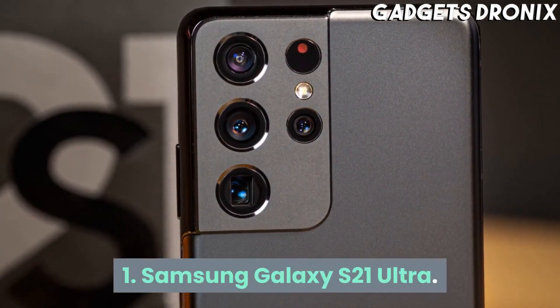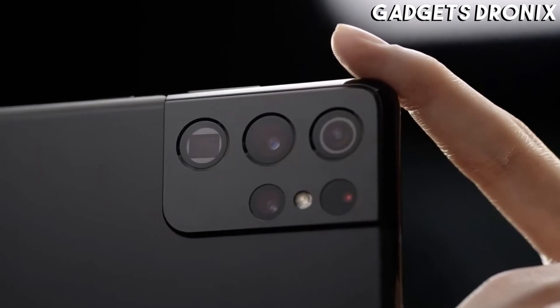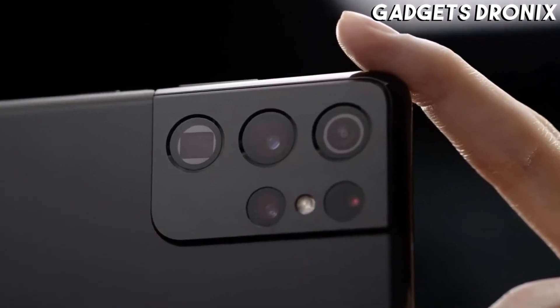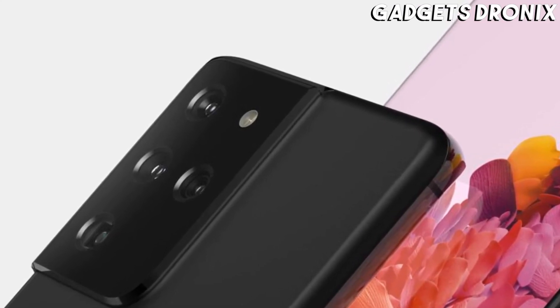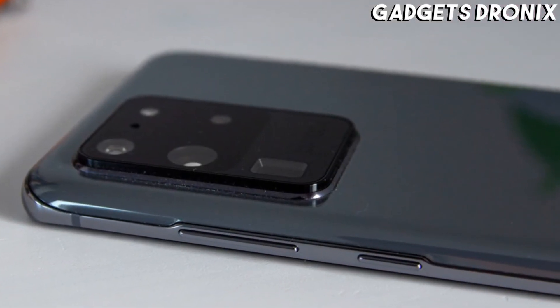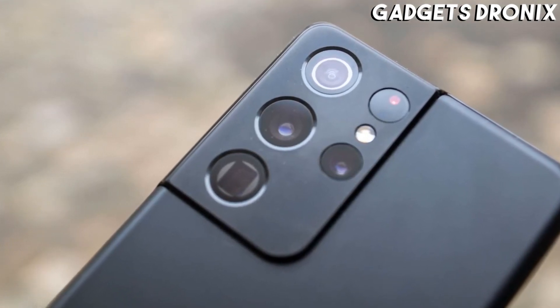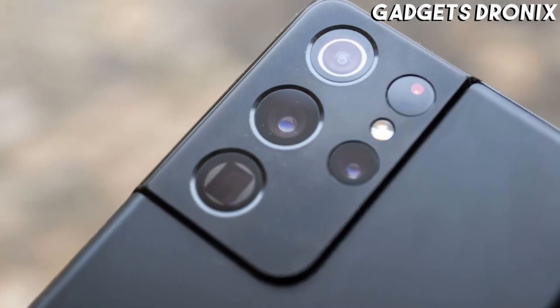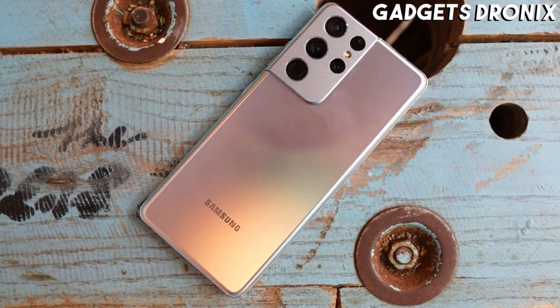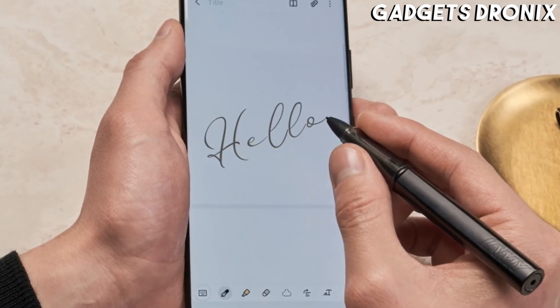Number 1: Samsung Galaxy S21 Ultra. The Samsung Galaxy S21 Ultra is Samsung's top premium flagship for 2021, and what a phone it is. For the first time Samsung has offered S-Pen support on an S-range handset here, meaning that you can optionally get the Galaxy Note range's best feature. But even without that, this is a stunning handset with a brilliant quad-lens camera capable of 10x optical zoom.